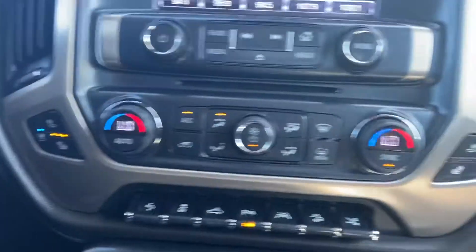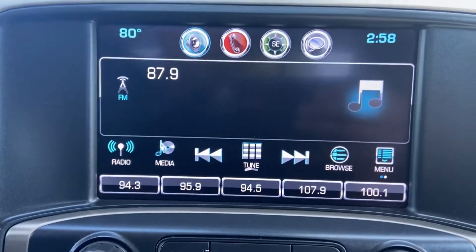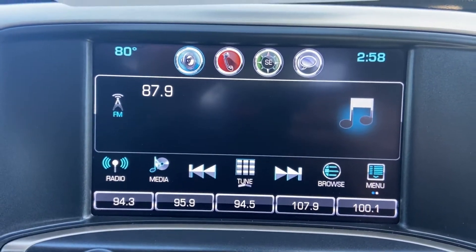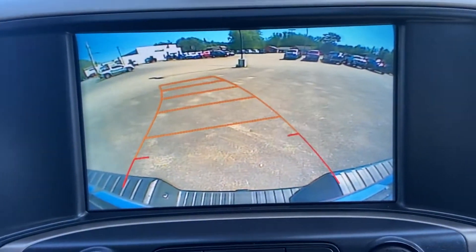You have heated and air-conditioned front seats in this truck. The infotainment system features AM/FM radio, Sirius XM, Bluetooth phone connection, navigation capability, and your backup camera right in there.